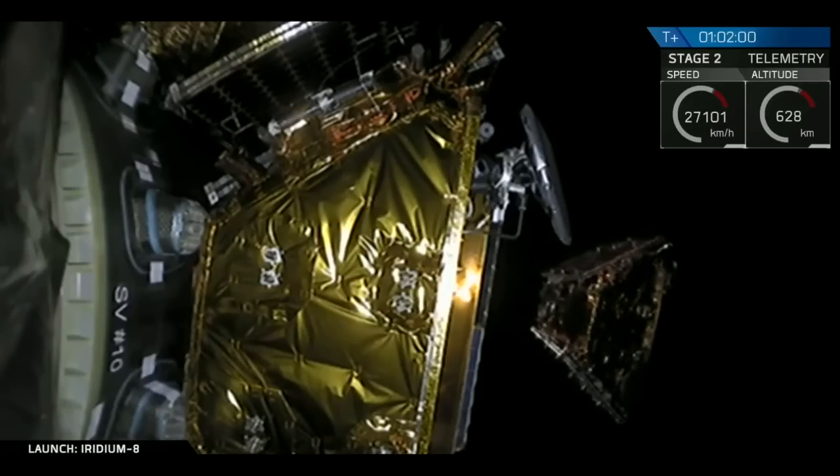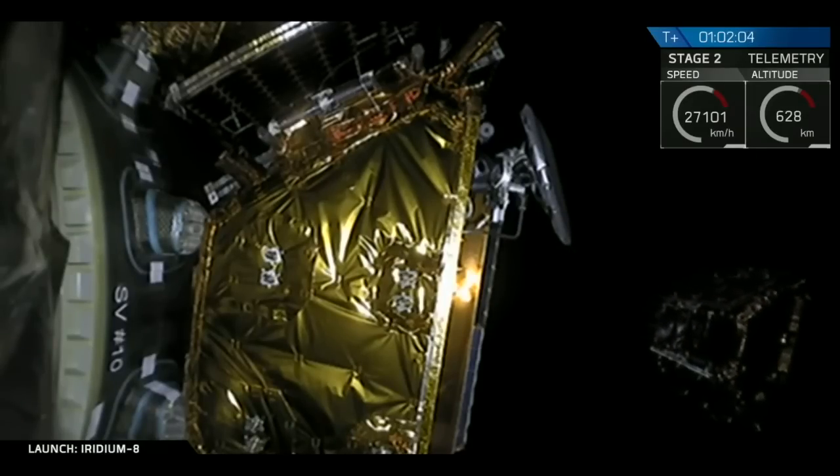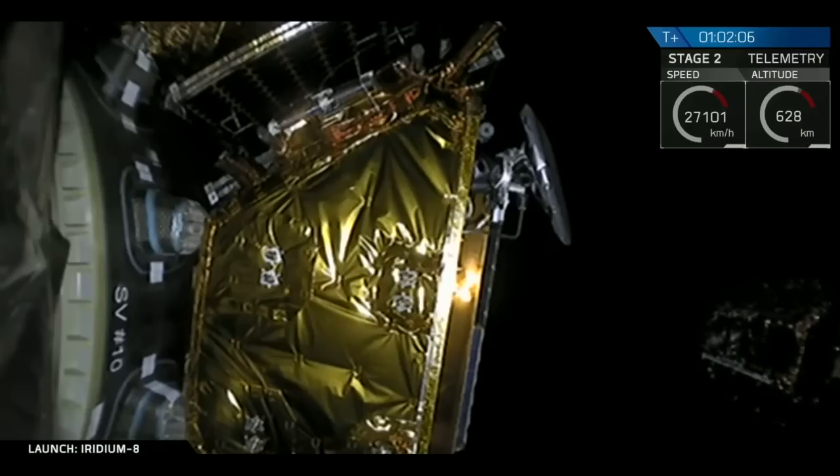And there we've got a nice visual confirmation. Separation of the fourth of the ten Iridium NEXT satellites. Like clockwork, on to the fifth one in a hundred seconds.